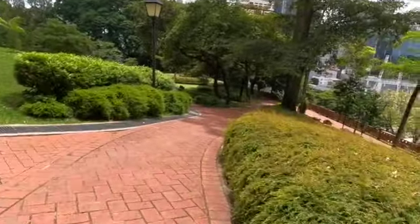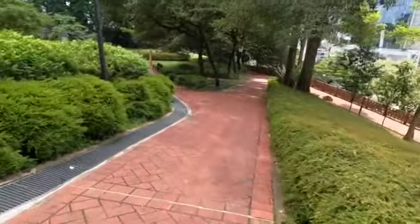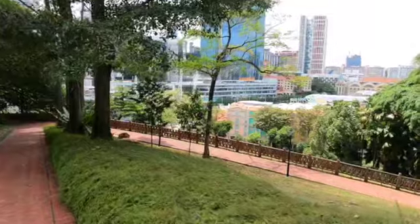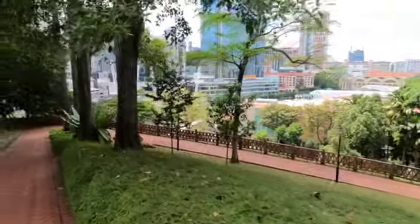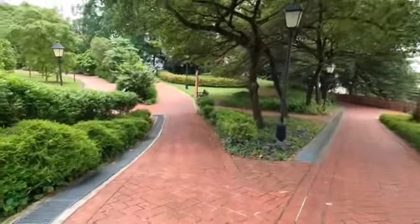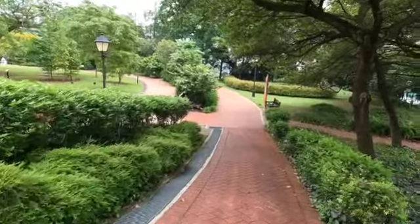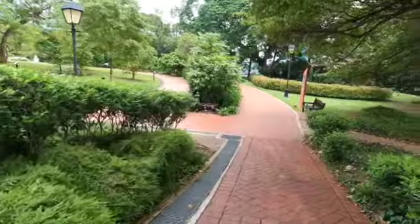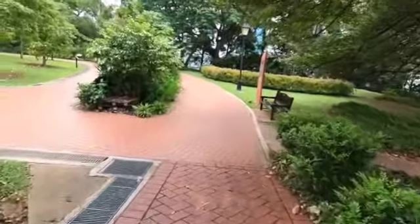Now I'm walking down the slope. Right over there you can see Clarke Quay Central, and next to it is the Singapore River. Fort Canning Hill is a very beautiful place with plenty of trees, flowers, and shrubs. A very historical place.